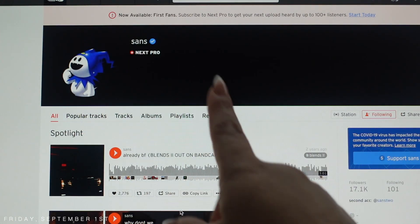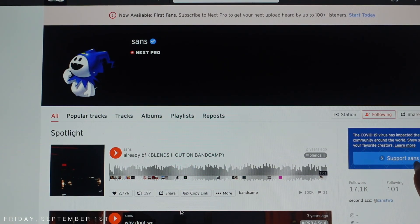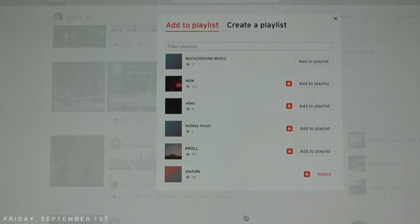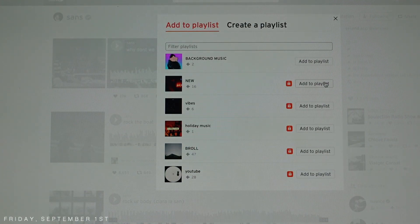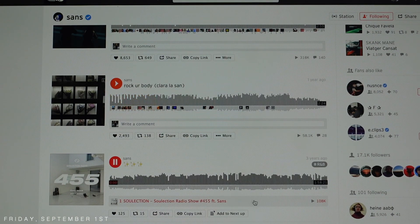The number one artist I'll give you guys is 'Songs' — that's his profile. He has a blue checkmark so be careful, because even right there it says 'support Songs' — majority of his music you have to pay for. But I like some of his tracks so I'll add them to a playlist. I already have playlists like 'New Music Vibes,' 'Holiday Music,' 'B-Roll Footage,' and 'YouTube.' I keep old music I've used just in case I need to use it again. I'm also checking out 'Rock Your Body 2' — I don't think I have that one.